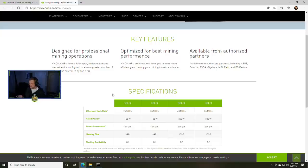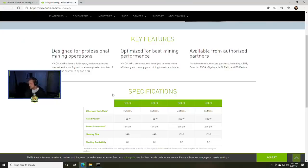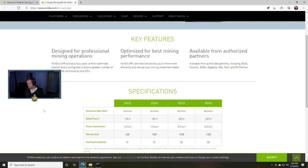Here's where the cards will be available from, as far as partners: you have ASUS, Colorful, EVGA, Gigabyte, MSI, Palit — let me know if I'm pronouncing that wrong — and PC Partner, which I've never heard of. Those are the manufacturers confirmed so far. The first model is the 30HX, which is going to be 26 megahash per second.